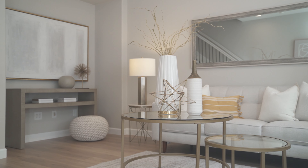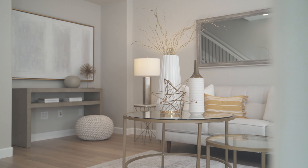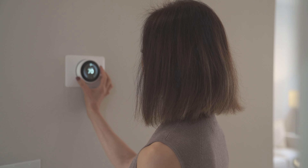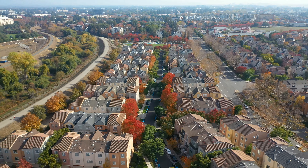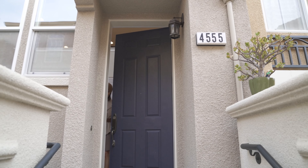This home feels almost new, with fresh flooring and paint throughout. It's also equipped with a two-zone central AC and heating system for your comfort in any season.